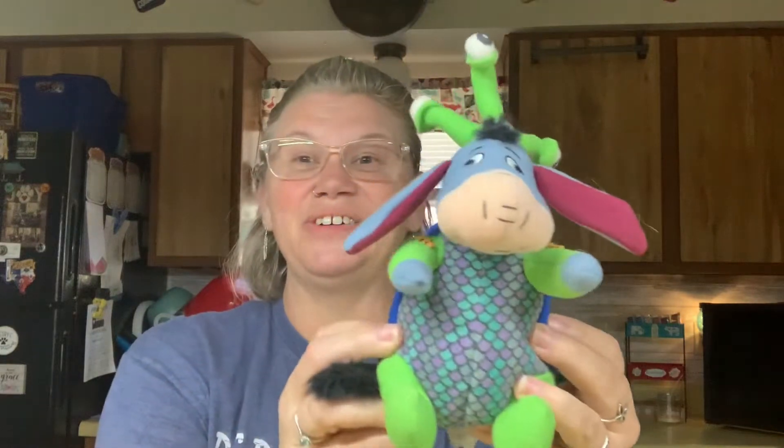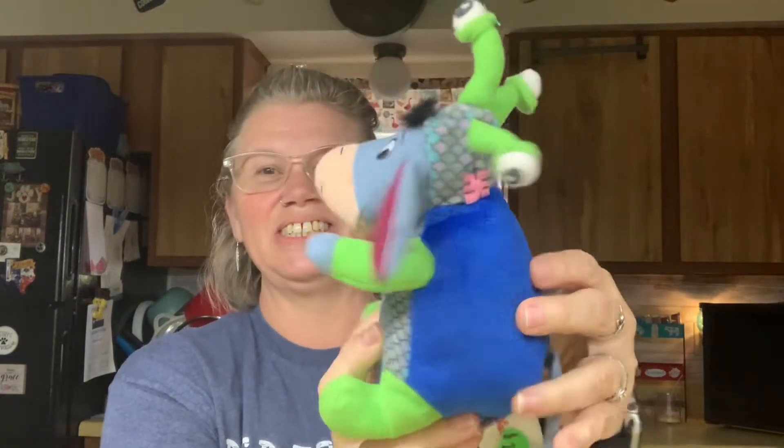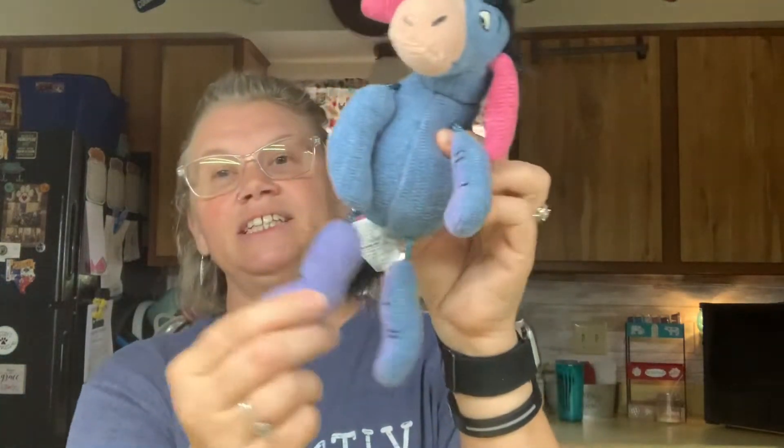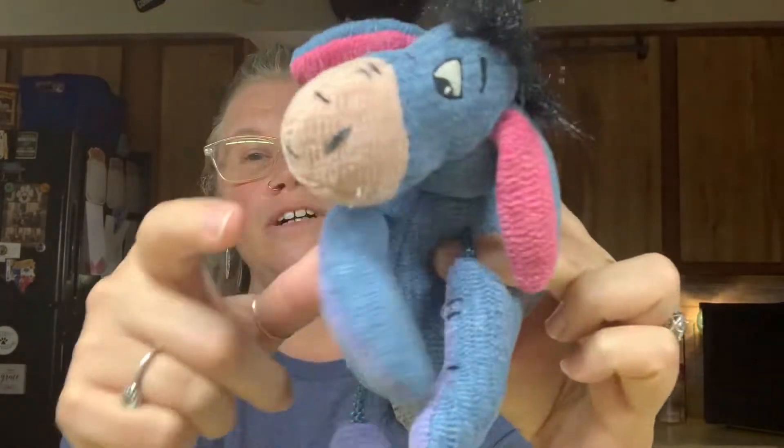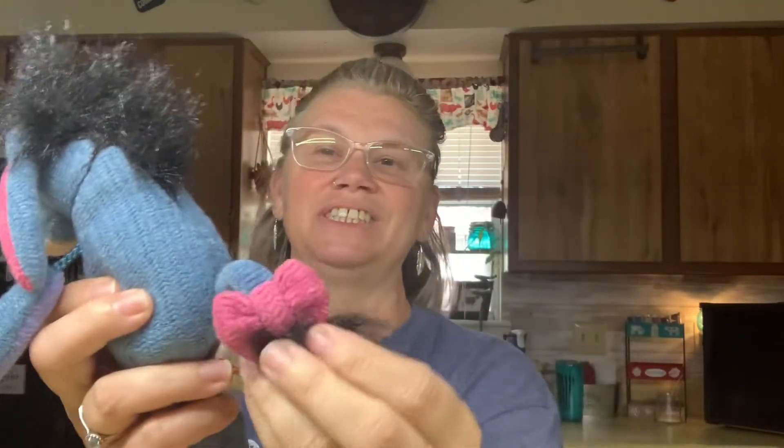Now the plushies - oh my gosh, there's so many of them! Here's Eeyore as a little monster in his little costume. I've never seen one like this before - look, he's got the little cord arms and legs. That's cute. He's definitely got the fluff going on and there's his little pink bow.